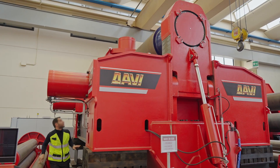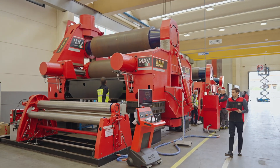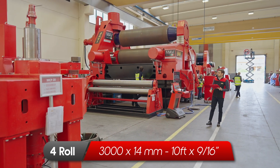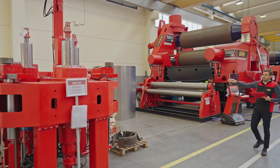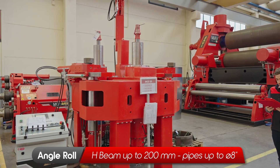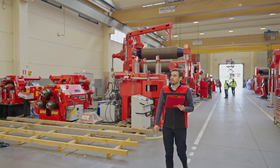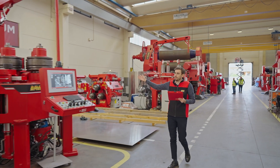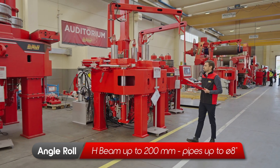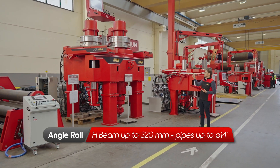Here we have a small 4-roll for 15 millimeters thick plates. And here a 3-roll with variable axis for 170 millimeters thick plate. A smaller 4-roll again for plates of 14 millimeters thickness. And then here you have an angle roll that is already sold, but here you have an angle roll ready for delivery for H-beam 200 millimeters. Here we have an area with a few angle rolls — one ready for delivery for H-beam 200 millimeters, and this one a bit bigger for H-beam 320 millimeters.